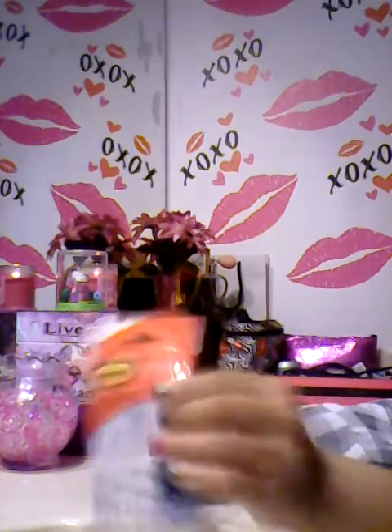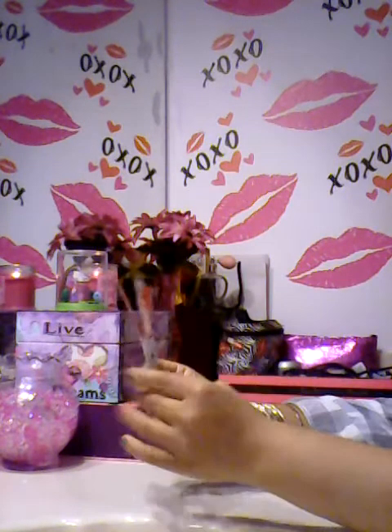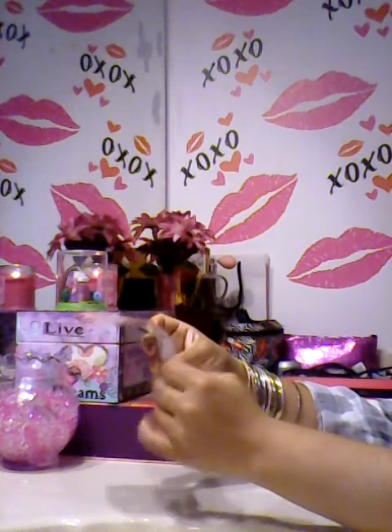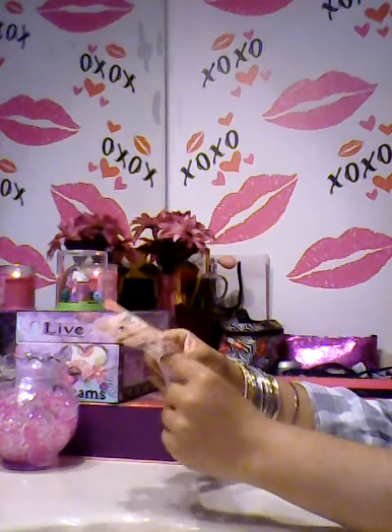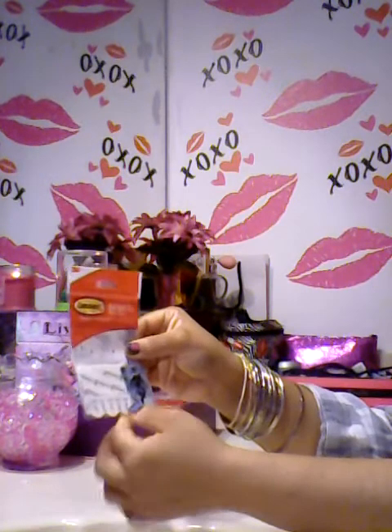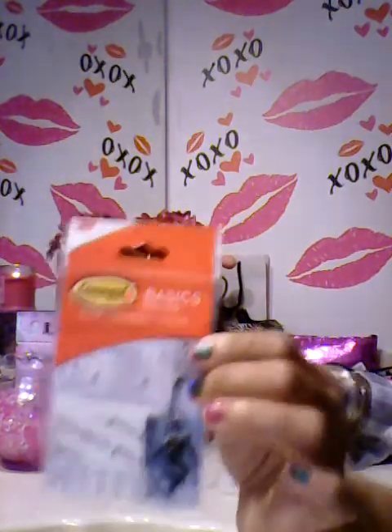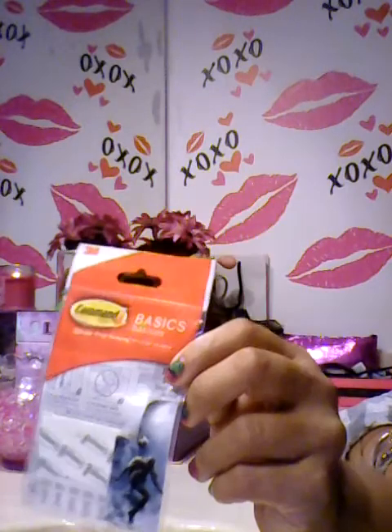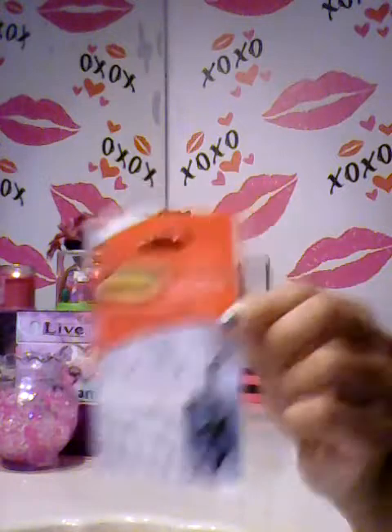Then I picked up these little Command strips. I was really surprised to find the Command brand at the Dollar Tree. You get four of them, so one package would be enough to hang up like one poster. I really love the Command brand — I think their products are really good. My boys love to put posters up, especially my youngest, so I'm definitely going to be testing these out. I bought two of them.